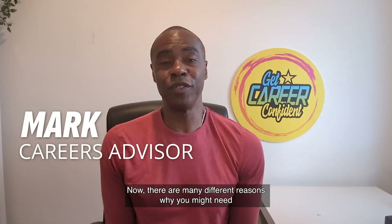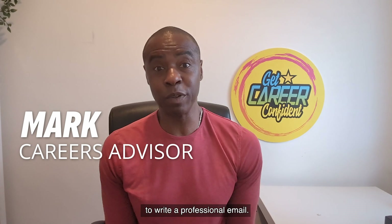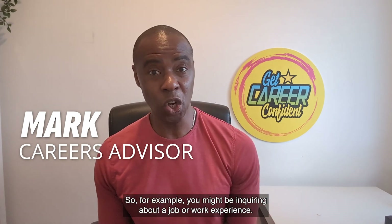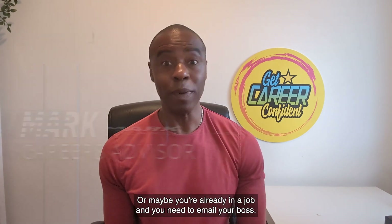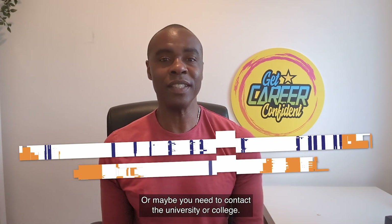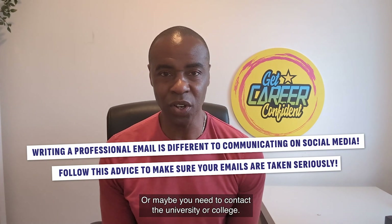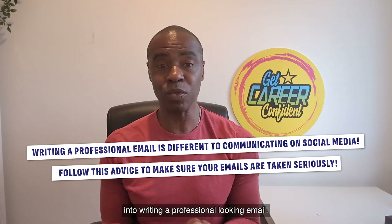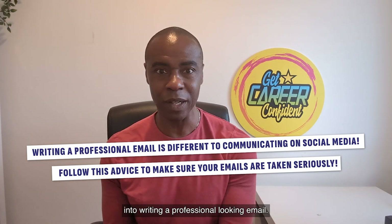Hello! Now, there are many different reasons why you might need to write a professional email. For example, you might be inquiring about a job or work experience, or maybe you're already in a job and you need to email your boss, or maybe you need to contact the university or college. Whatever the reason, there are some key ingredients that go into writing a professional-looking email.